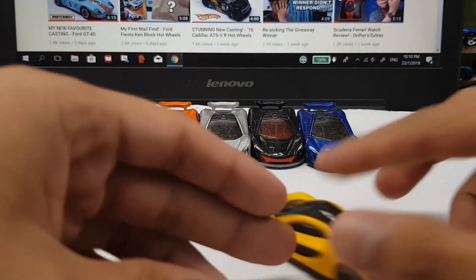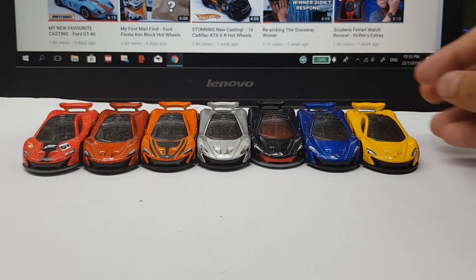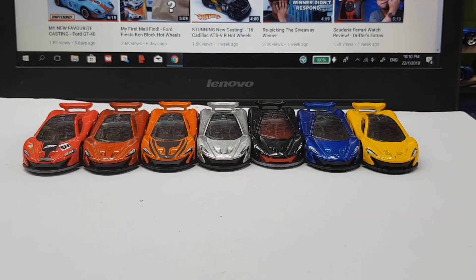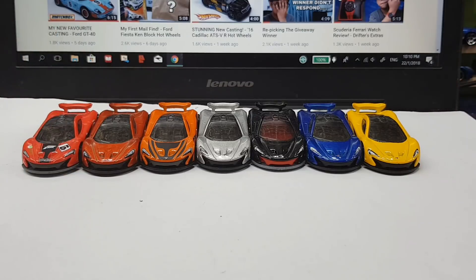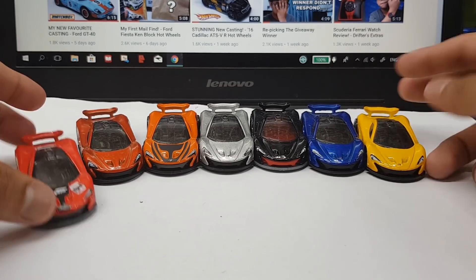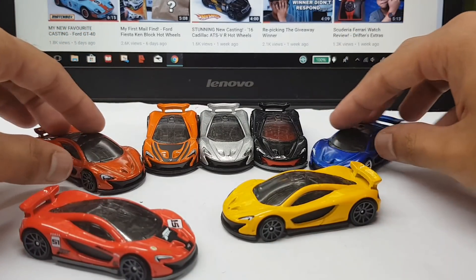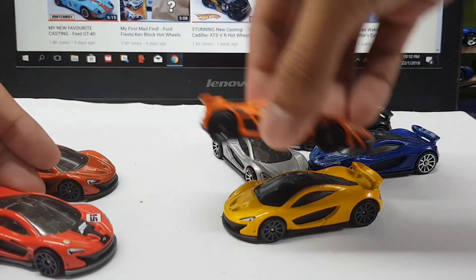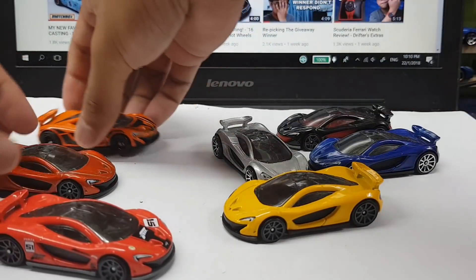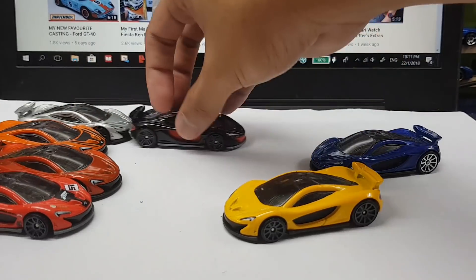What up guys, Drifti here, back again with another video. Today I'm going to share with you guys all of my McLaren P1 castings. In fact, I think these are all of the McLaren P1 castings Hot Wheels has released so far. It's not very common for me to actually have all of the variations of a particular casting, mainly because some are hard to find. So far there are no Super Treasure Hunt McLaren P1s, so I have all the mainline and that one adult release with rubber tires from the Cars and Donuts series. Let's take a look at all of them one by one.